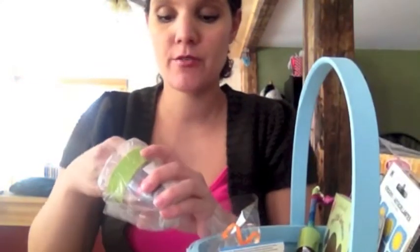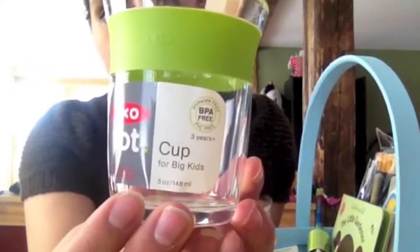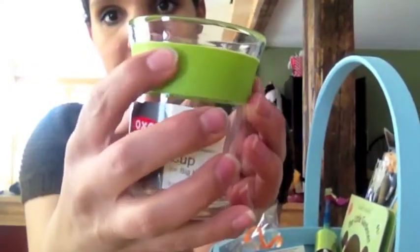I got him a new cup. This is just a regular open cup by OXO, and it has a nice little grip around it. I love the gender-neutral green. I actually don't like the color blue that much — having a boy, everything is blue, blue, blue, so I kind of get sick of blue. I like green too, because then future siblings, if they're not a boy, green is a nice gender-neutral color. So we got him that cup.